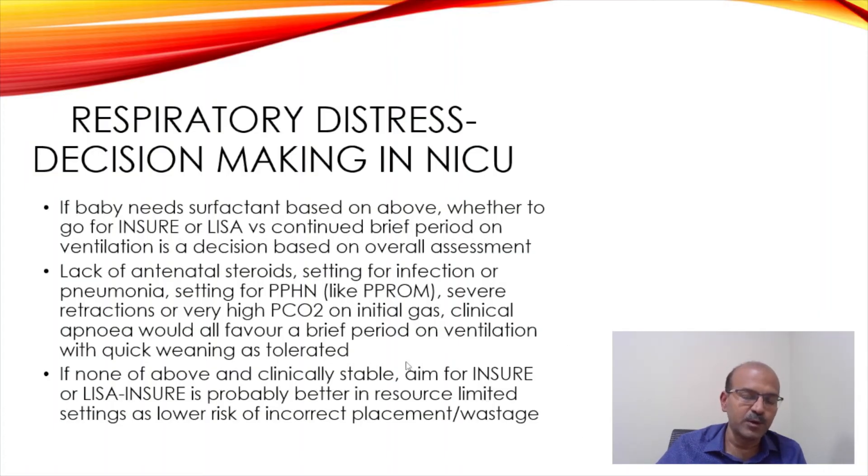In terms of pulmonary outcome, I don't believe it makes a big difference whether you use INSURE or LISA. LISA does enable you to continue CPAP more easily than when intubating. Some people report using INSURE while keeping CPAP on simultaneously, which can be challenging, but when intubating, keep the neopuff and mask CPAP handy to minimize the period without CPAP.